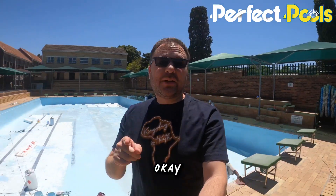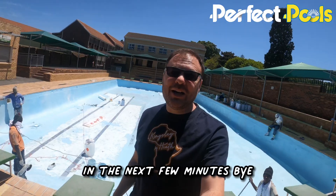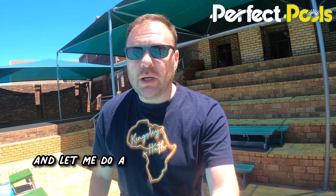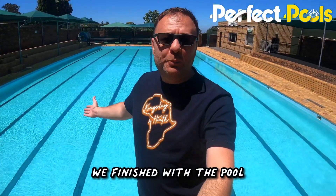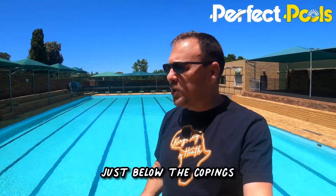Just on the edge — stay tuned, I'm going to show you the final product in the next few minutes. So I'm here from Perfect Pools and we are finished with the pool here in Durbanville, Cambridge Primary School. Let me do a dramatic reveal of the final product. We finished with the pool. There were some issues on that side where we did replastering and fixing just below the copings.